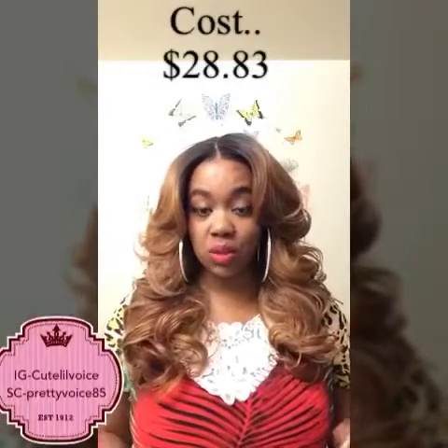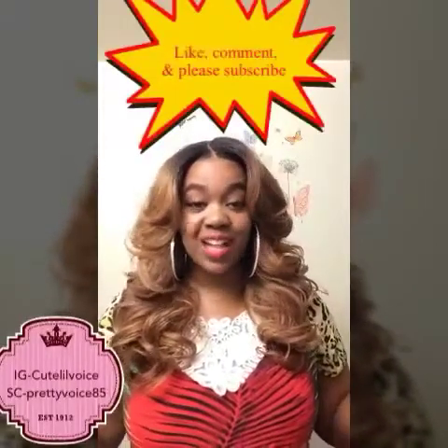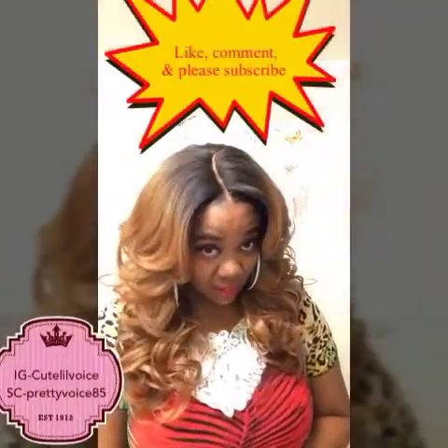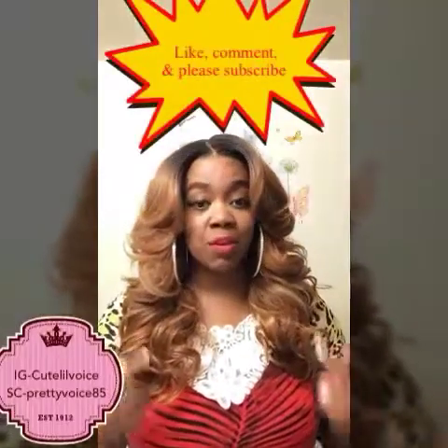If you want this wig and you like it, make sure you give this video a thumbs up. I really really love her. That'll be my review, and again, if you like the way I did my part I will do a video on it — I'm a first-timer with this part technique. The first time I did it was a couple days ago on my birthday and it looked decent, but I think I perfected it today. Thumbs up if you want to see how I did it. All right, I'll see you later cuties!